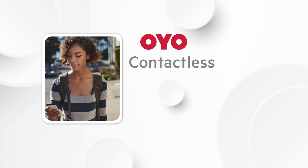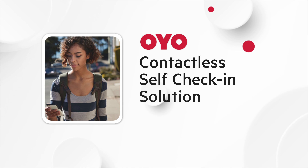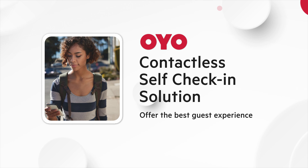we present OYO's Contactless Self-Check-In, a comprehensive solution designed to reduce manual efforts of the front desk while offering the best guest experience.